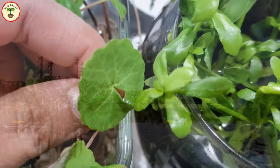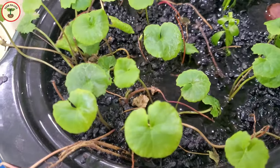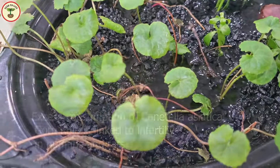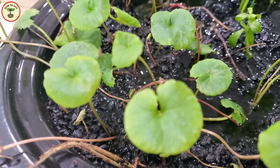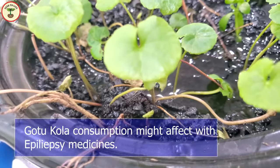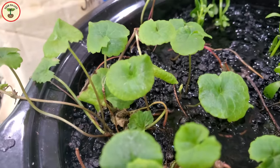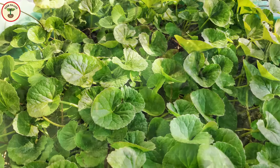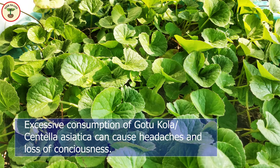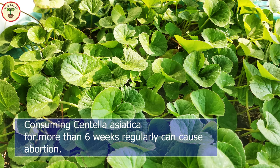Now let's talk about toxicity. Gotu kola contains a phytochemical saponin that includes brahmic acid. This chemical has been found to cause infertility in both humans and rats if taken in higher doses. For epileptic patients on medication, it can interfere with the effects of their medicines. Similarly, patients taking diabetic medication also have to be careful, as gotu kola tends to affect blood glucose levels. Excessive consumption can cause headaches and transient unconsciousness, and consuming gotu kola for more than six weeks can lead to abortion.